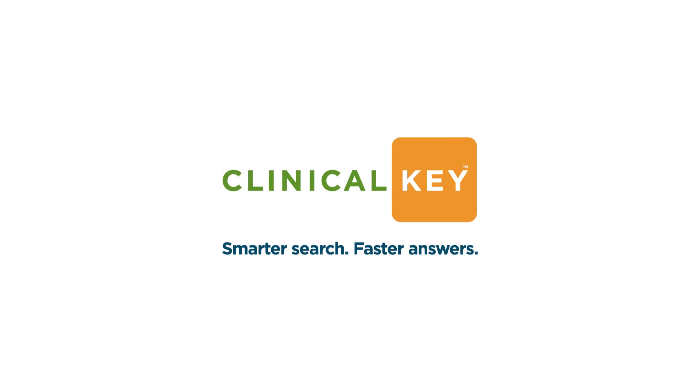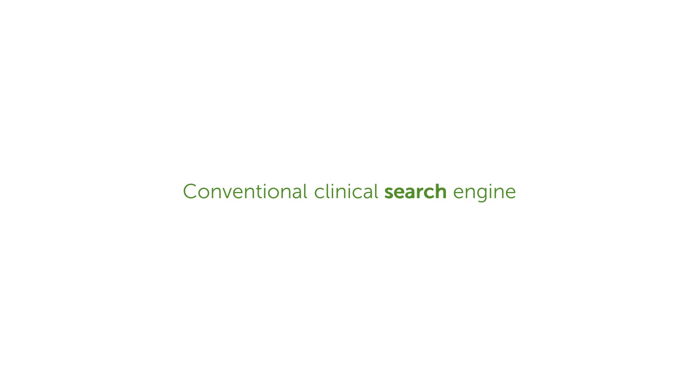ClinicalKey — the next generation of clinical information resources. Not just a conventional clinical search engine, but a clinical insight engine that provides you with faster, smarter access to the relevant online clinical answers you seek.